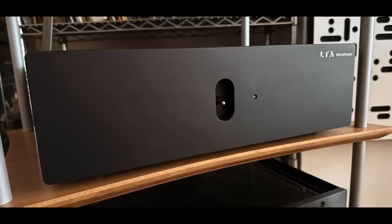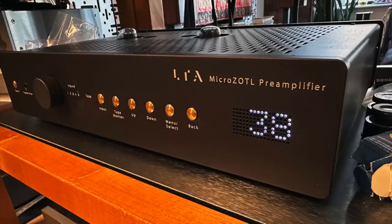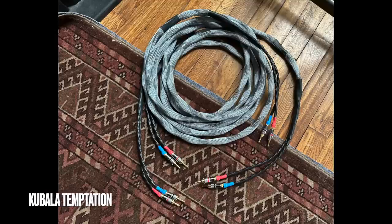I basically used three amplifiers over the course of this review. I used the Linear Tube Audio Ultralinear and the NAD M23 as the main amplifiers, and the preamp was always the Linear Tube Audio MicroZOTL preamp. I also changed my normal speaker cables — which are either Nordost, Carta, or Analysis Plus — and for this review I used Kabbala Temptation speaker cables. I tried the other cables but felt the Kabbala was the best match with the Kaya 25.